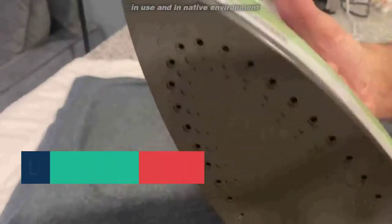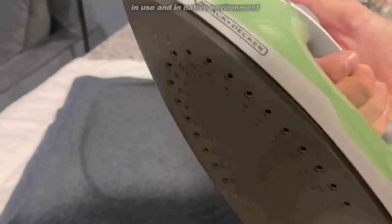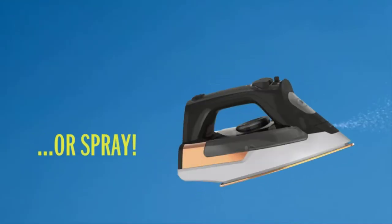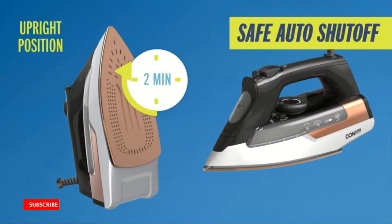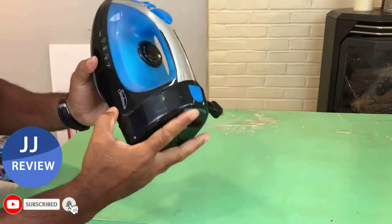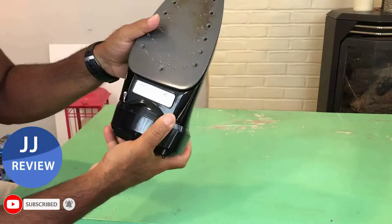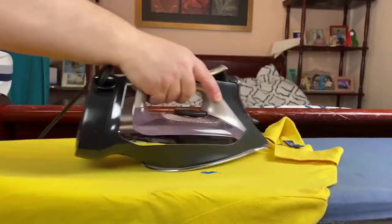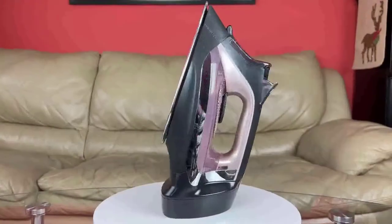There are many products available to choose from in steam irons, each with different characteristics, benefits, and prices. To help you make an informed decision, I researched extensively, read tons of reviews, and compiled a list of the best steam irons from reputable brands. After much research, I found these products helpful for people like you.